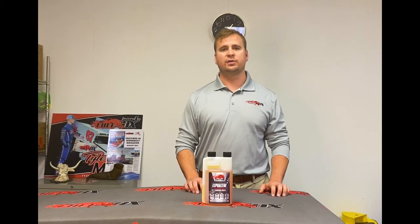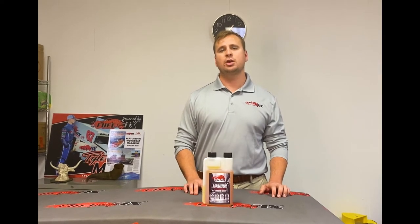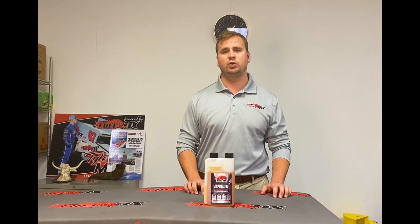Hi, I'm Alec Taylor, Director of Operations here at FuelOx. One of the questions I hear all the time is: how can I eliminate asphaltenes in my fuel?